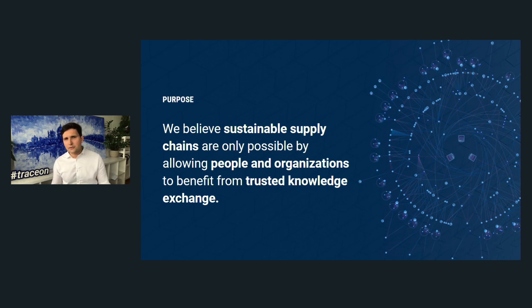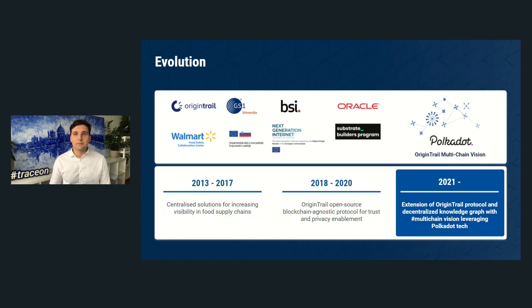What we do at OriginTrail is believe that sustainable supply chains are only possible by allowing people and organizations to benefit from trusted data and knowledge exchange. Let's look into the history of OriginTrail.